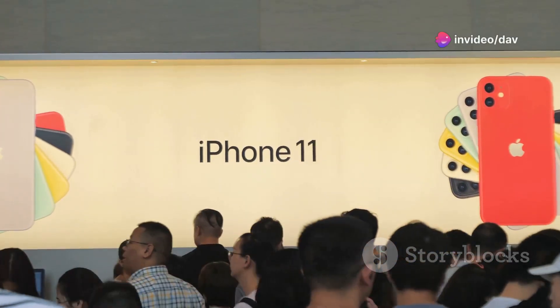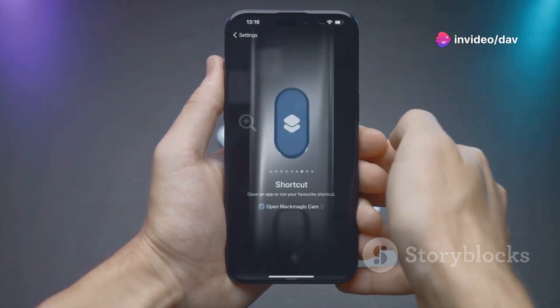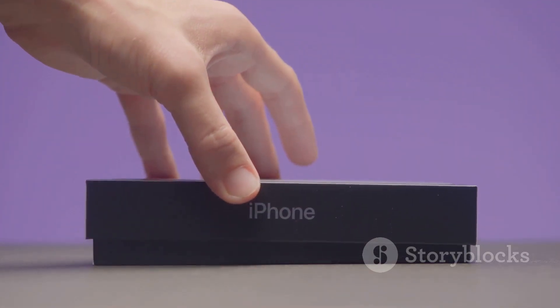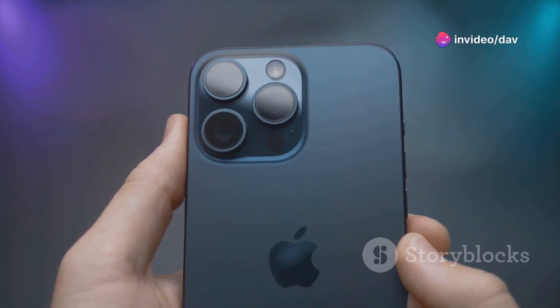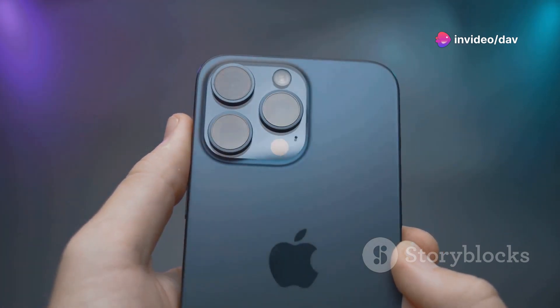Hey everyone! It's that time of year again! Apple just dropped some major news — iOS 18 and iPadOS 18 are officially here. As always, they're bringing a ton of cool new features and improvements to your favorite Apple devices. From a revamped lock screen experience to powerful new multitasking tools for iPad, it's clear Apple's been hard at work.